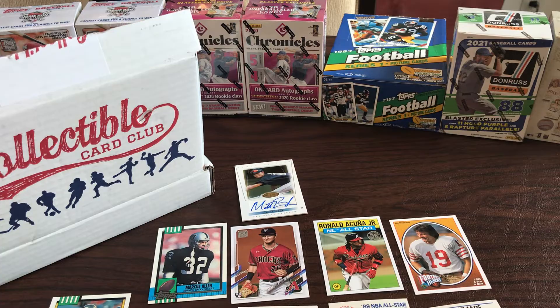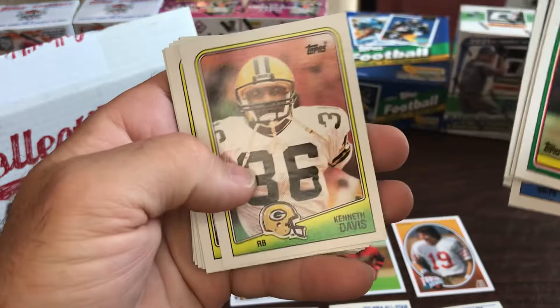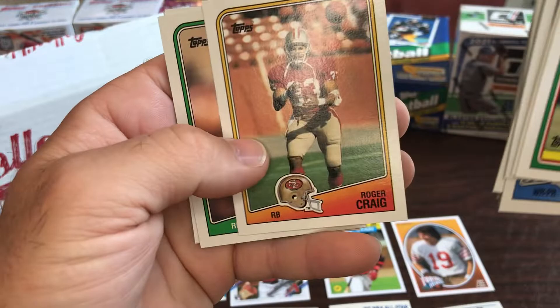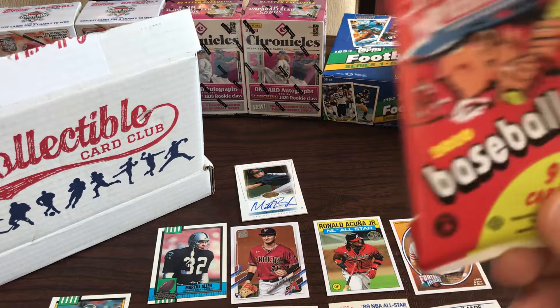Alright, here we go - '88 Topps football. Man, it would be nice to pull Bo Jackson out of here. Eric Martin, Bob Crable, Bill Brooks, Packers, Joe Morris, Roger Craig for the 49ers - he was awesome. John L. Williams, Doug Williams, checklist. Ah man, no Bo Jackson - I still don't have that card.